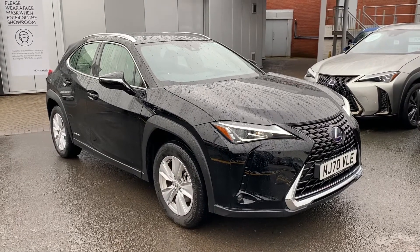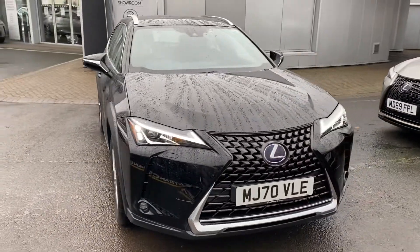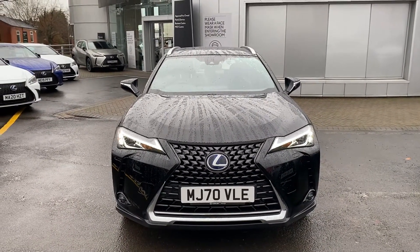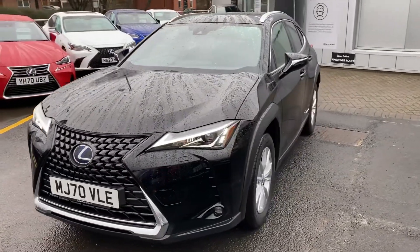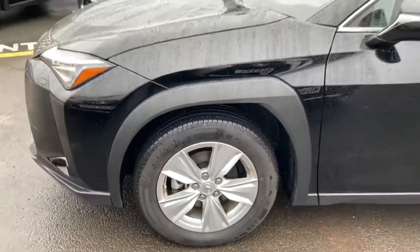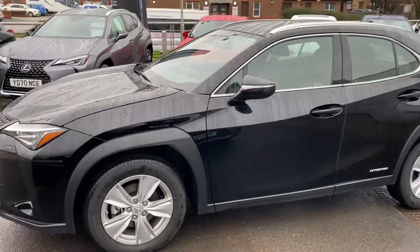Hi, and thank you very much for your inquiry here at Lexus Bolton. This is a walk-around video of our UX 250h model with navigation. As you can see, our UX is finished in the lovely velvet black paint, and you have a full cloth interior too. This UX is currently owned and run by Lexus Bolton — it is one of our demonstrator models.